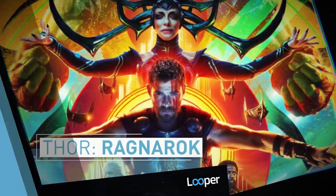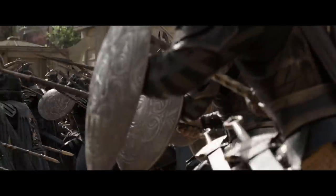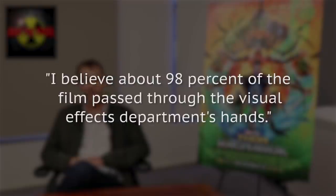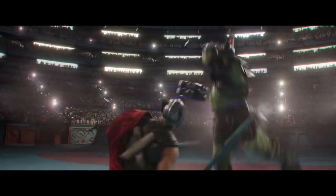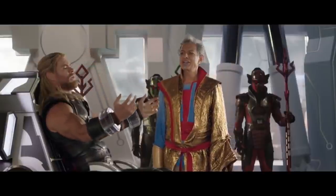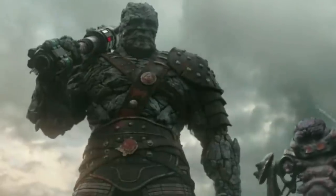Thor: Ragnarok. The third Thor installment surpassed box office expectations and arrived as a funny, fan-favorite installment in the Marvel Cinematic Universe. Like many of its predecessors, the film featured an overwhelming amount of digital superhero action. According to VFX supervisor Jake Morrison, there were almost 2,700 digitally enhanced shots in the movie. He told Art of VFX: 'I believe about 98 percent of the film passed through the visual effects department's hands.' From Korg the Rockman to the Hulk's championship bout to Thor's lightning power, the computer-generated images were intense, but the movie was all the better for it in the end.